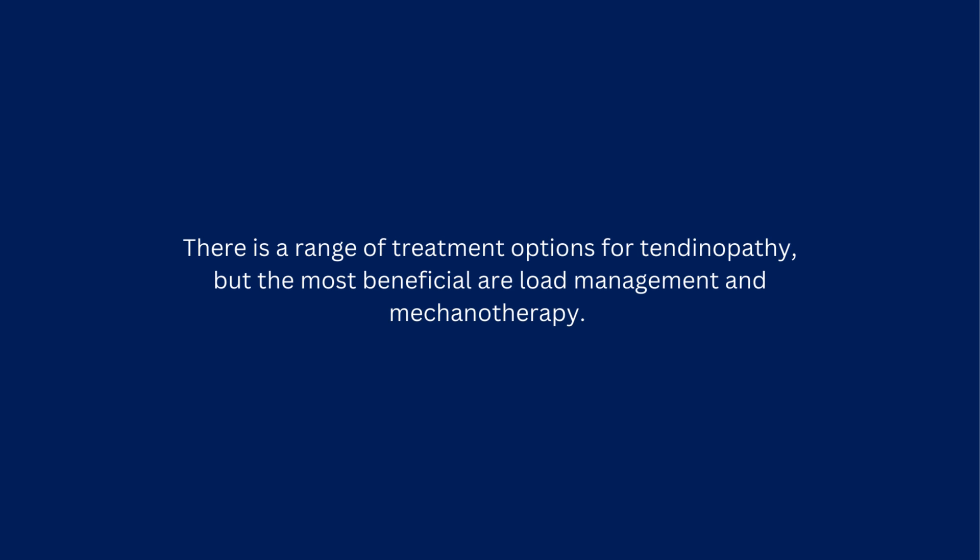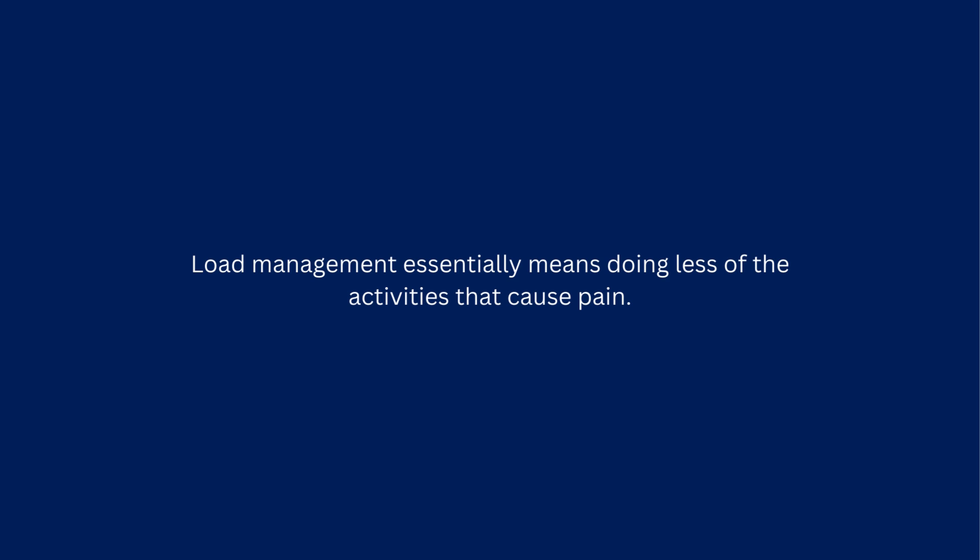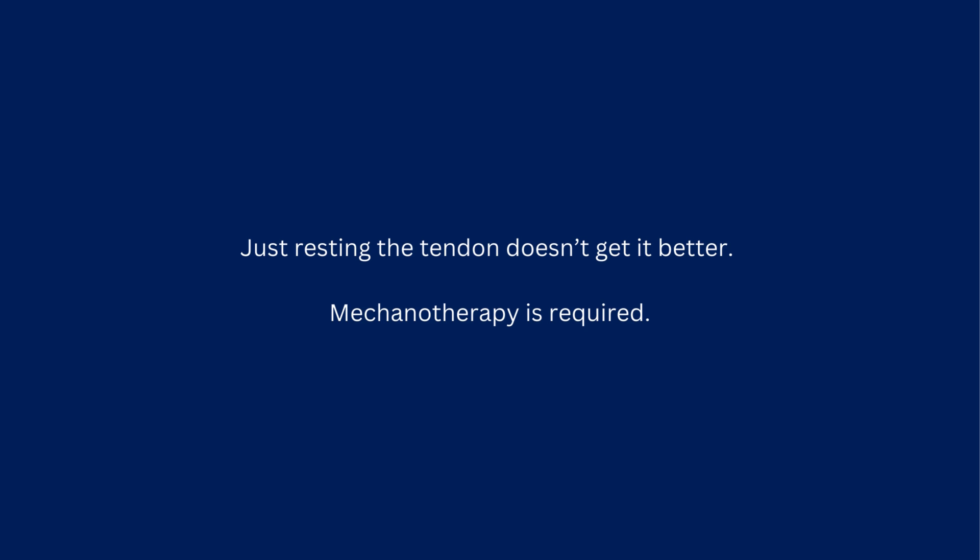There is a range of treatment options for tendinopathy, but the most beneficial are load management and mechanotherapy. Load management essentially means doing less of the activities that cause pain. Just resting the tendon doesn't get it better.